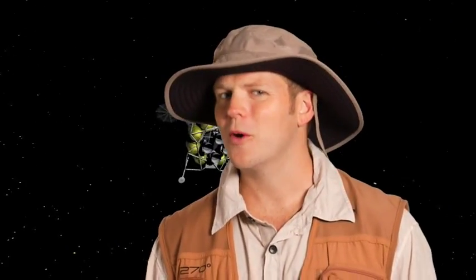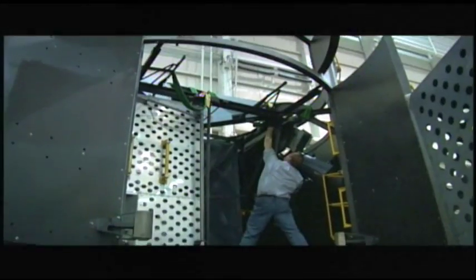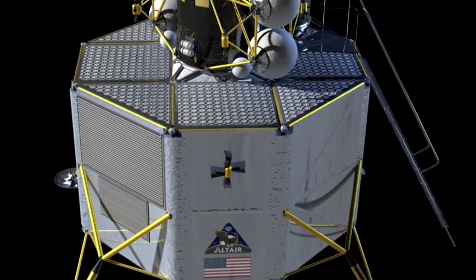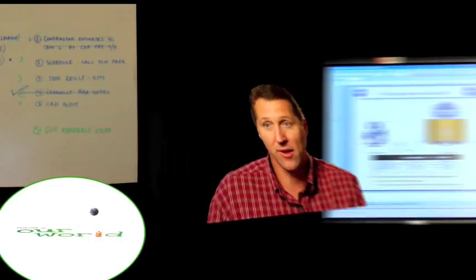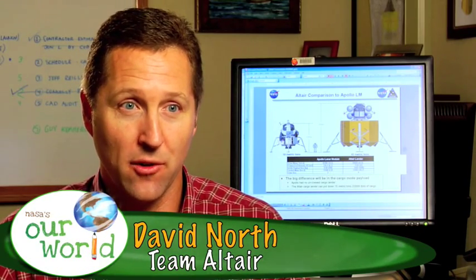Scientists and engineers from NASA's Johnson Space Center in Houston, Texas, and NASA's Langley Research Center in Hampton, Virginia, are working together to design Altair. The Altair lander is much bigger than the Apollo lander — about twice as tall and about three times as massive. David North, part of Team Altair, notes that Apollo could only take about 1,500 kilograms to the surface, while Altair can take 15,000 kilograms to the surface.